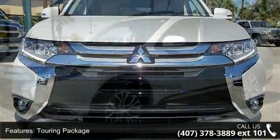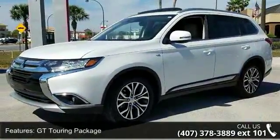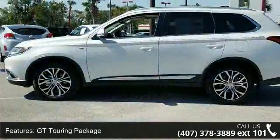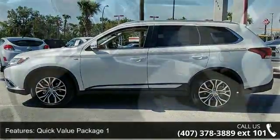Enjoy these notable features: Touring Package, GT Touring Package, Quick Value Package 1, Quick Value Package 2, Towing Package, 9 Speakers, Radio Data System, Air Conditioning.